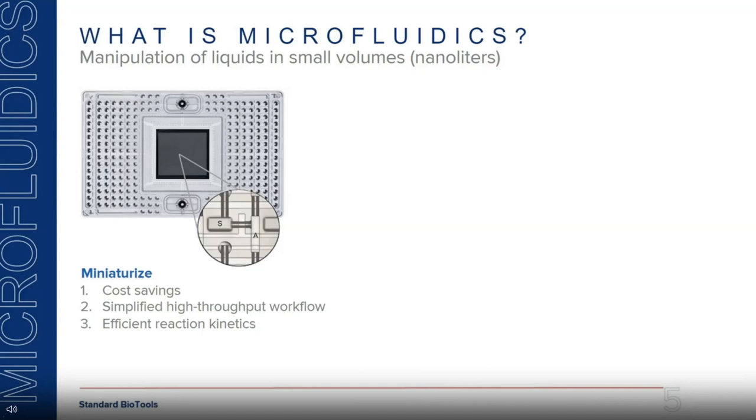We take any biochemical reaction and miniaturize it onto these microfluidic cartridges, which leads to multiple advantages. First is cost savings: because we do reactions in small volumes, we save a lot on expensive reagents and enzymes. Second is a simplified high-throughput workflow — we can fit many small reactions into a small square area, allowing you to test multiple samples or assays in one run. Third is efficient reaction kinetics, since reactions in small volumes increase the chance of enzyme meeting substrate.